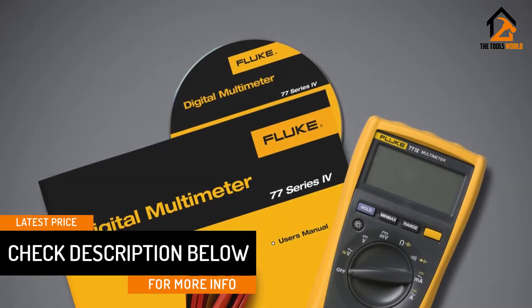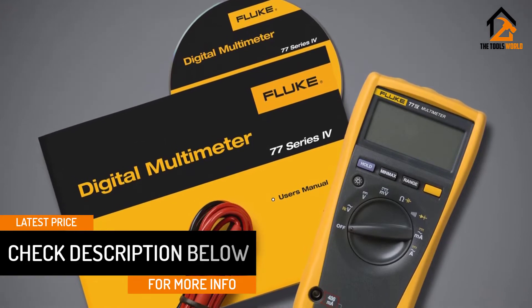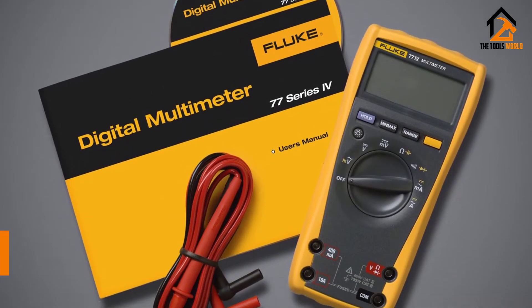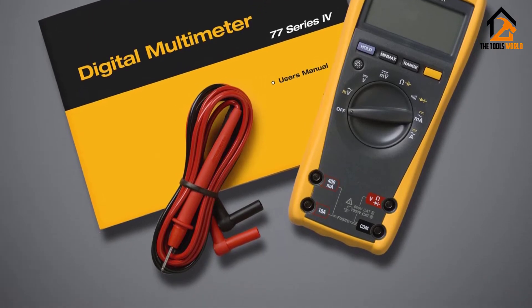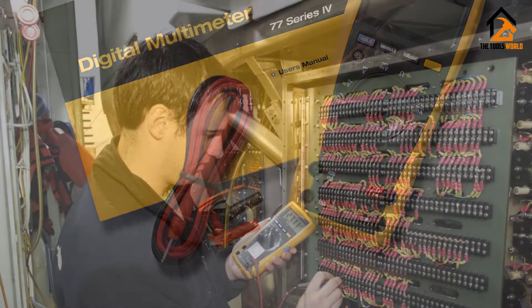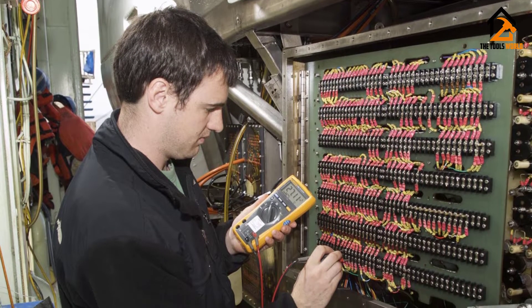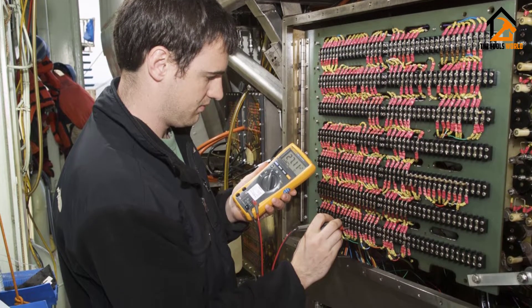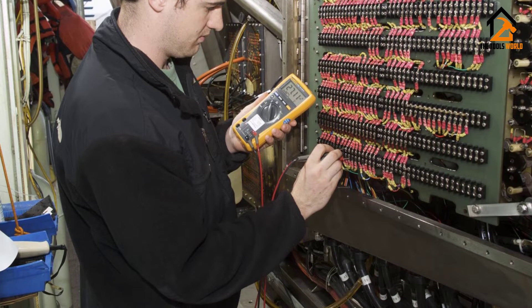The Fluke 77IV has a data hold option that allows you to store your last reading. However, it does not have internal memory and can only store the latest reading. It is lightweight and compact so it can easily fit in your toolkit. You can also buy an optional magnetic hanger for using it hands-free. Users report that this easy-to-use multimeter is a big improvement over the one it replaces, with faster operation and a lot of extra features you might never even use.